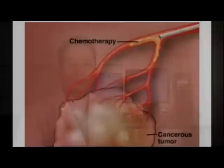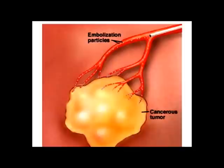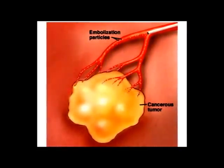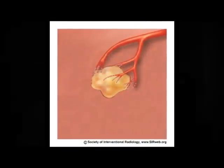The principles behind chemoembolization are really twofold. First, you're directing high levels of chemotherapeutic agents to the tumor itself, delivering higher concentrations than you could ever achieve from an IV injection. Second is to cut off the blood supply to the tumor and essentially starve it to death.